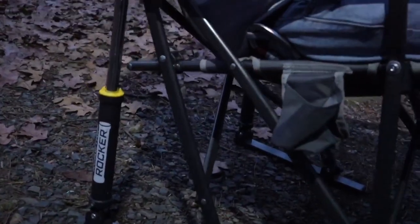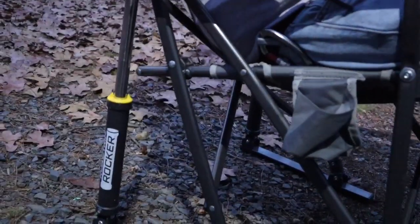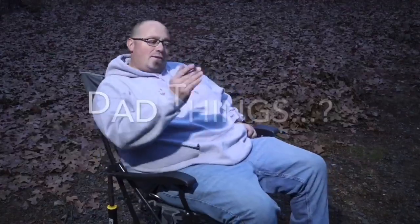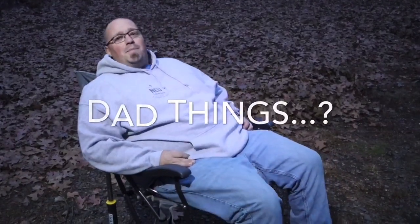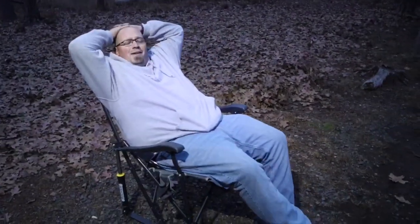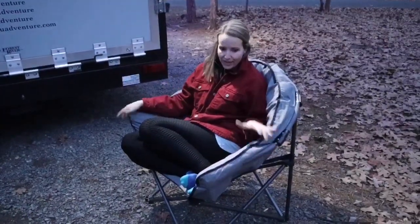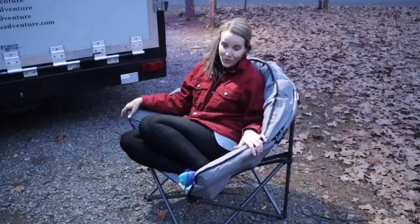It folds up and gets really compact — it's like one of the stadium chairs but it's got little gas shocks so you can just rock your day away doing dad things. Find something to prop your feet up on, kick back, and enjoy the campfire. That's why I love this chair.